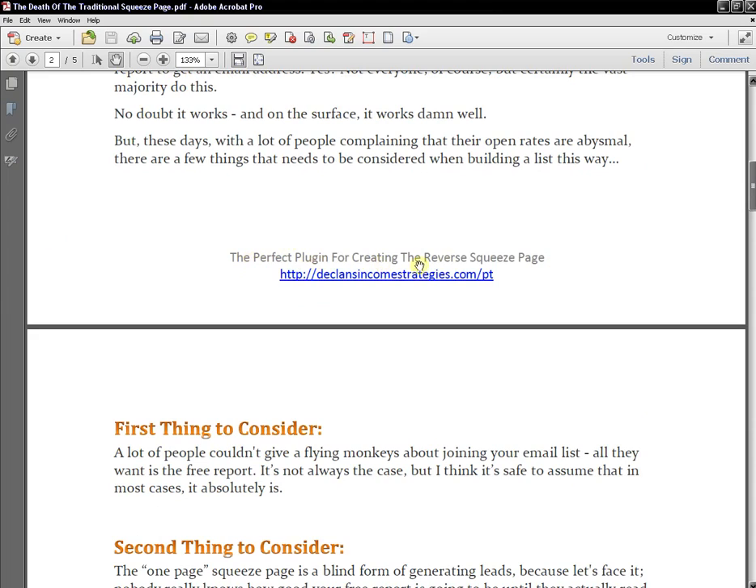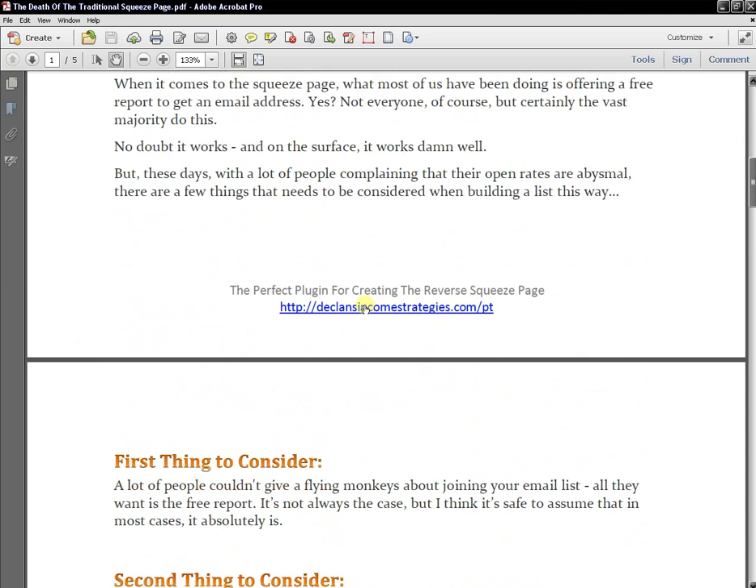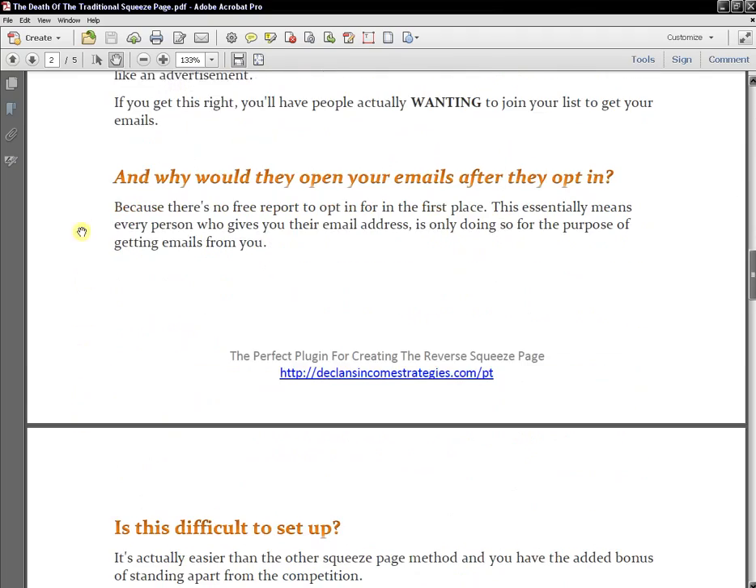In this report I have a link for the perfect plugin for creating the reverse squeeze page. The report is about the death of the traditional one-page squeeze page and what I use instead — a three-page squeeze page called the reverse squeeze page. I have an affiliate link for the plugin I use in my WordPress dashboard to create these three-page squeeze pages. Over a thousand people have read this report and clicked through to purchase that affiliate product. That's how simple it is.